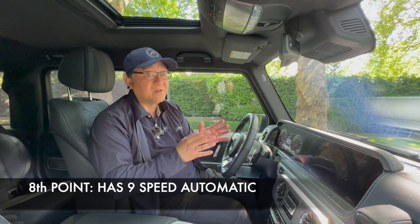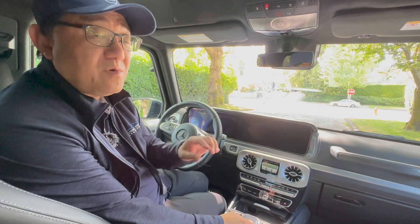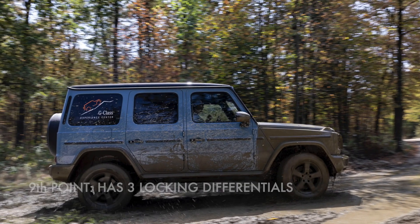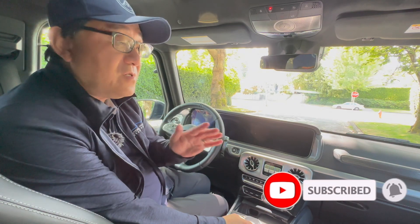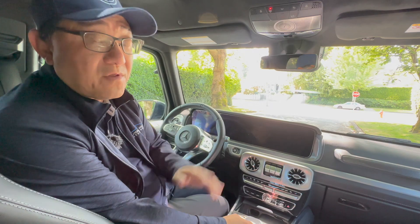The eighth point is that these engines are paired with a nine-speed automatic transmission, which is very smooth when driving this vehicle. It also has a two-speed transfer case and all-wheel drive is obviously standard. The ninth thing you should know: because this is designed to be a true off-roader, it has three locking differentials — front, center, and rear — which is truly a very rare thing. Most manufacturers, even with true off-road vehicles, usually only have center and rear differentials, but not often do you get all three available.